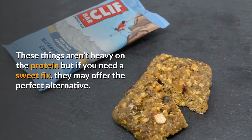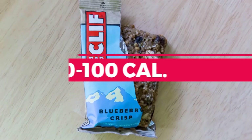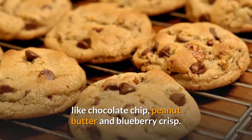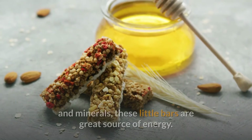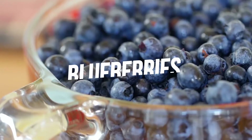9. Mini Cliff Bars. These aren't heavy on the protein, but if you need a sweet fix, they may offer the perfect alternative. These mini bars pack 90–100 calories and come in flavors like chocolate chip, peanut butter, and blueberry crisp. Made with organic ingredients plus protein, fiber, 23 vitamins and minerals, these little bars are a great source of energy.